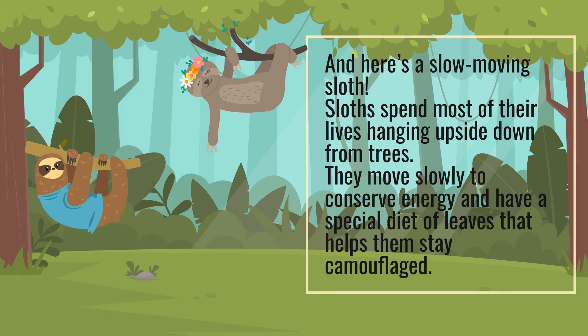And here's a slow-moving sloth. Sloths spend most of their lives hanging upside down from trees. They move slowly to conserve energy and have a special diet of leaves that helps them stay camouflaged.